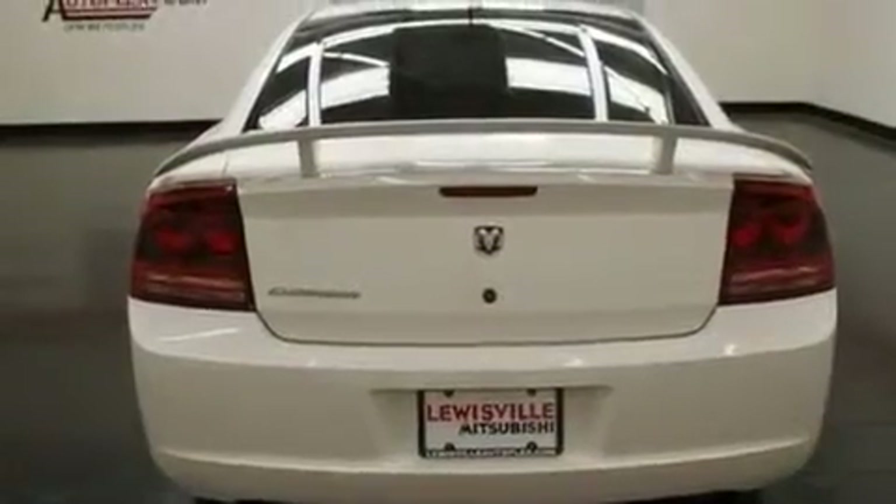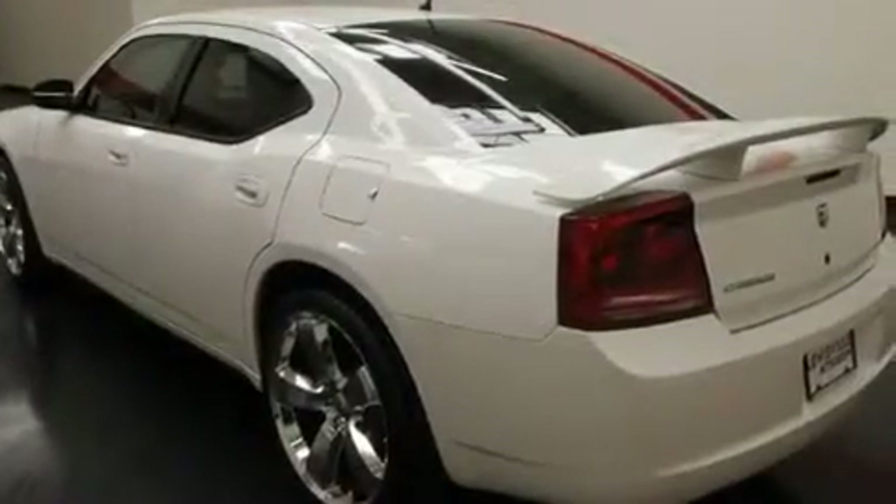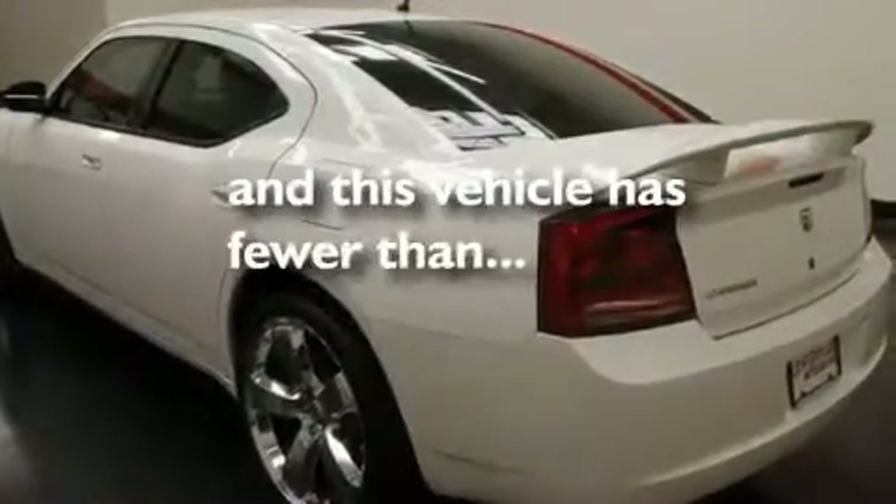Additional features include child seat safety anchors, rear seats childproof door locks, a rear window defroster, and this vehicle has less than 37,000 miles.